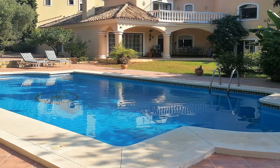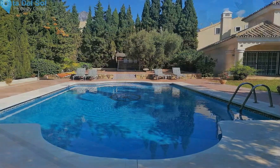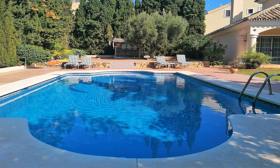The villa could do with some updating, in particular kitchen and bathrooms, but is a substantial property with potential to increase its value considerably after modernization.